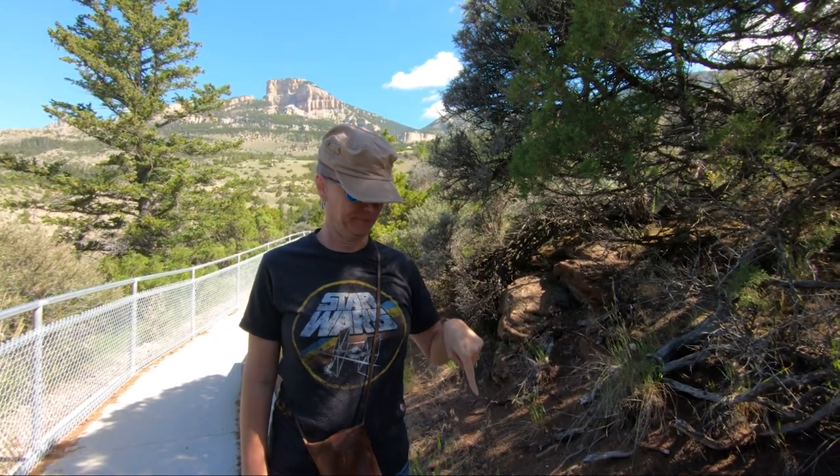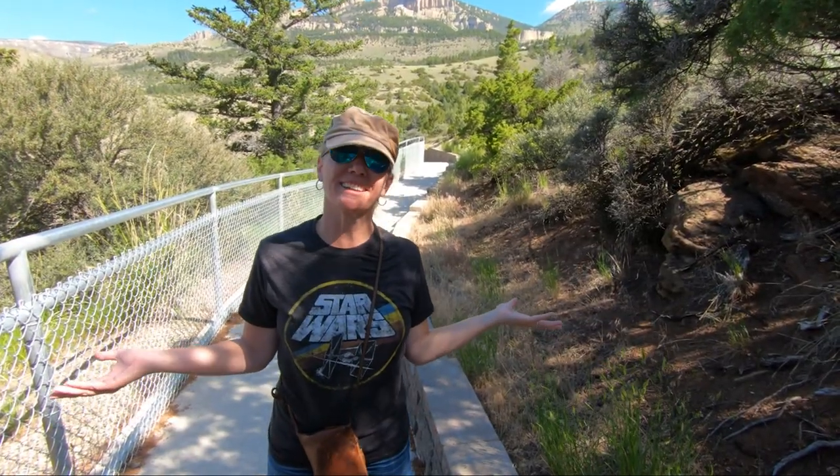This is a Rocky Mountain juniper. How do you know that? Cheater! If you're not cheating, you're not trying. The mountains and rivers are really pretty here. We're supposed to be able to see yellow-bellied marmots, but I think we're here a little too early — they're not sunning themselves.